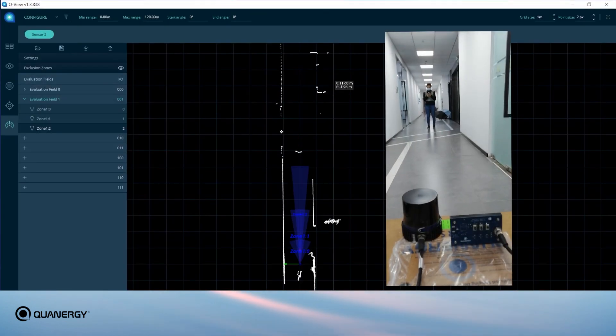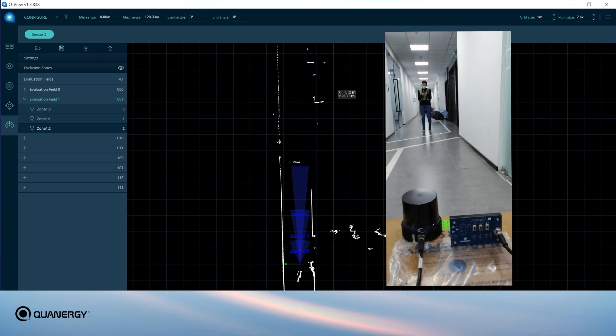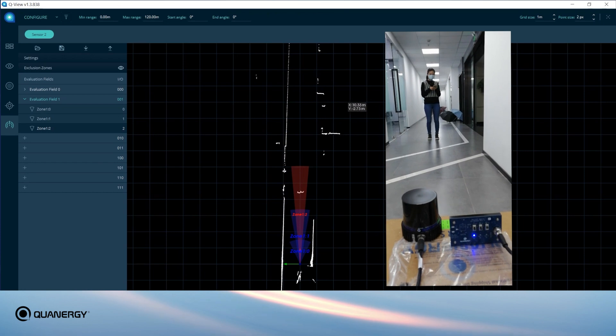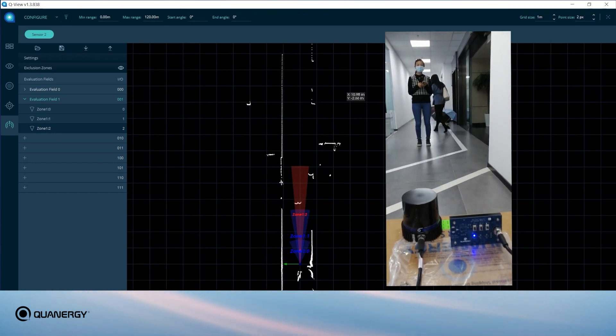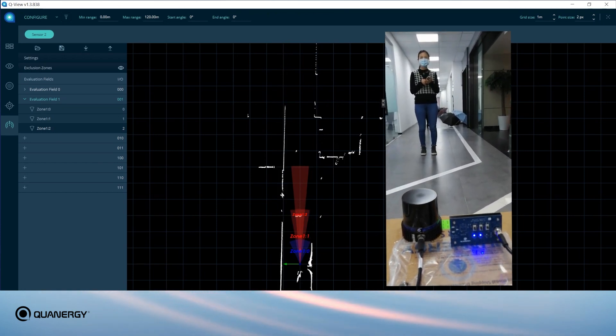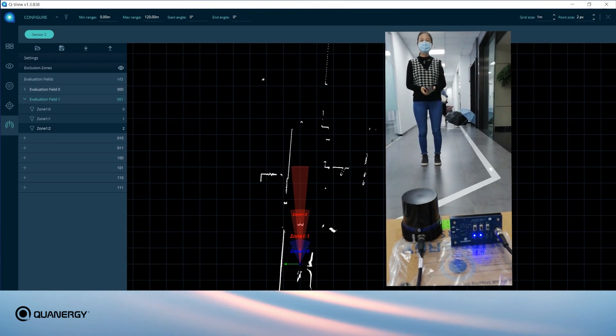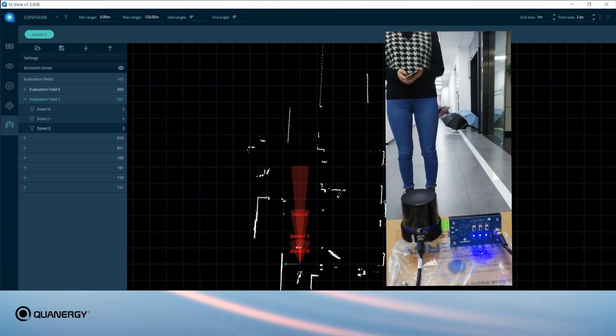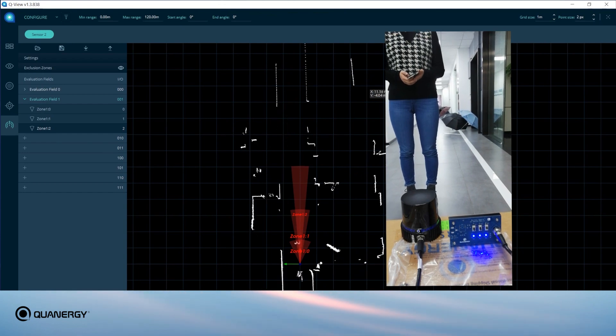Here we can see the M1 Edge in action as part of a collision avoidance system for a mobile platform. As the platform navigates within its environment, it detects an object and then proceeds to send alerts via its digital I/O to the system controller. This warns the platform about the obstacle in its path and allows it to stop or navigate around the obstacle.